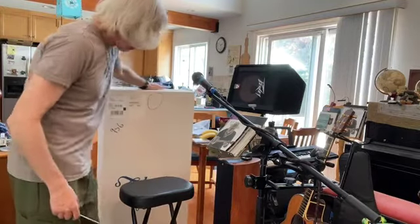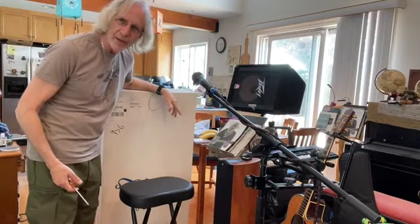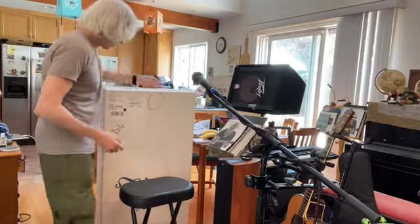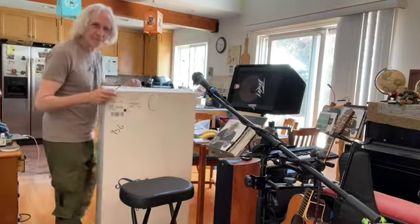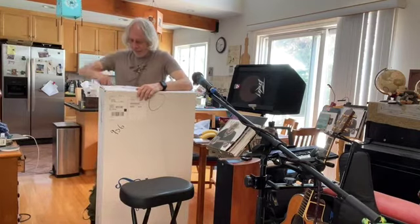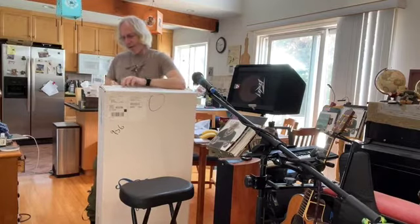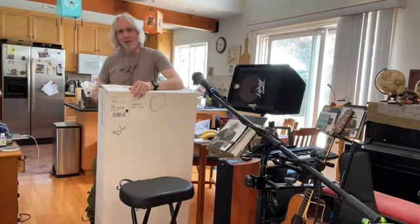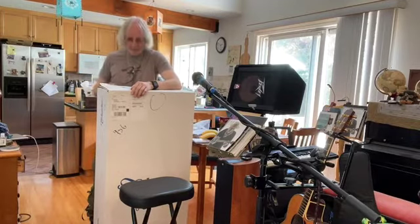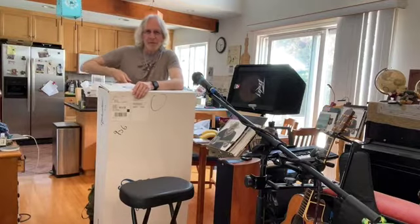I imagine this must be like what rich guys feel like when they buy a new Porsche — I guess I wouldn't know — but for me, this is the best thing that could happen on a day like today: to get this box. Of course I have to open it, so I'll probably have to edit this video because it's very well stapled. I'll be back in a minute after I open this box.